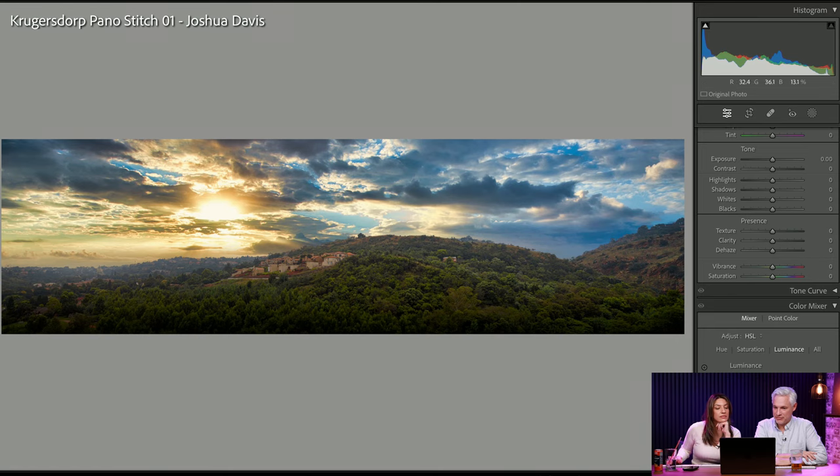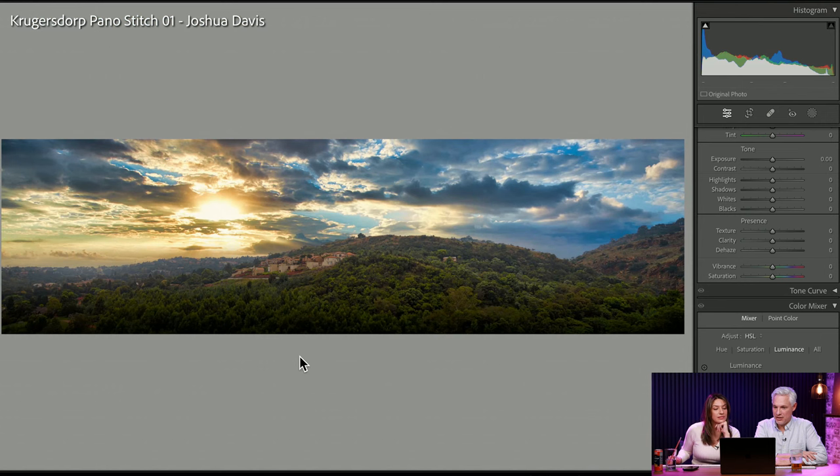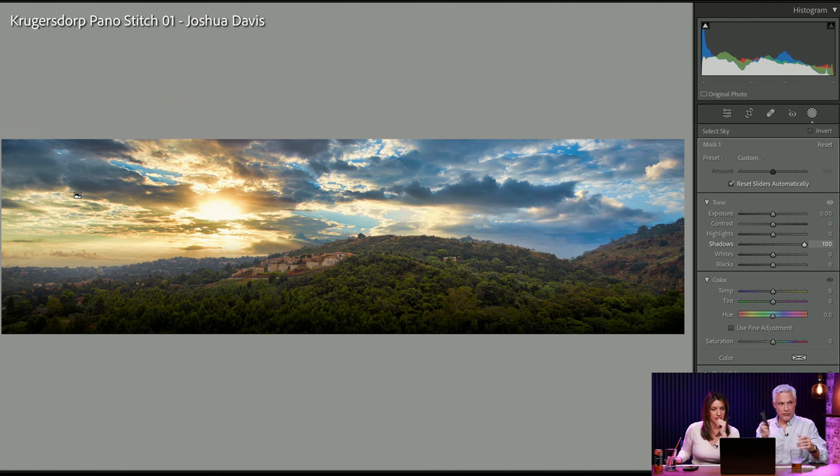Joshua Davis. This might be a really compelling picture if it was printed the size of a wall — like five feet across. But when you're viewing this online, especially the way most people view pictures on their phone held vertically, your image would be tiny and people would not be able to see the fine details. You have to think about how much detail you include based on the aspect ratio and the screen or wall it's going to be displayed on.